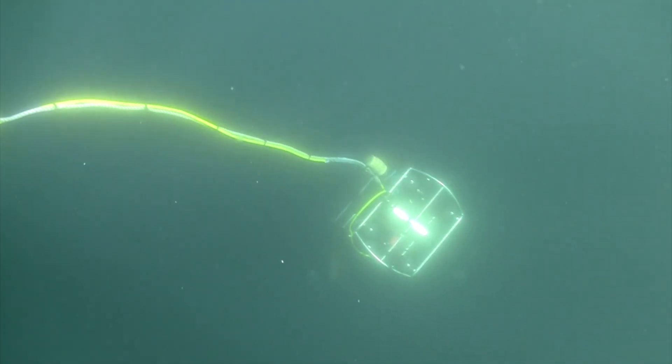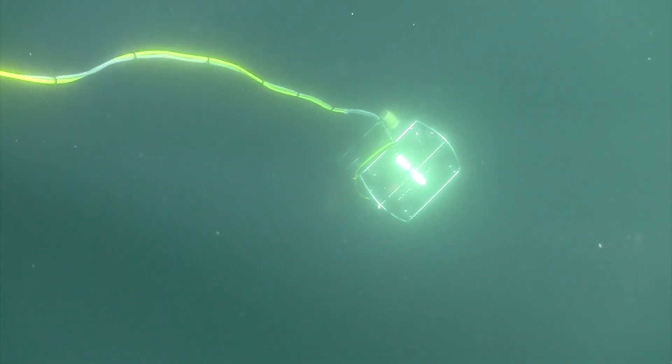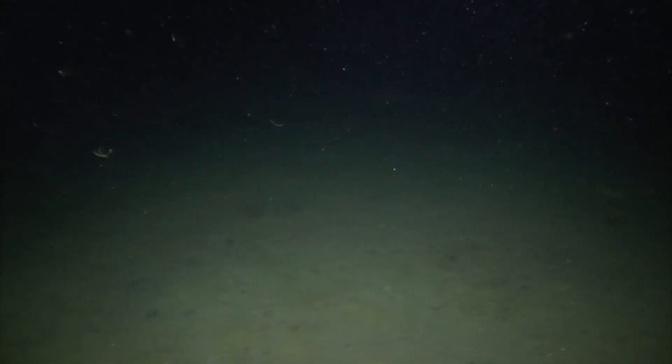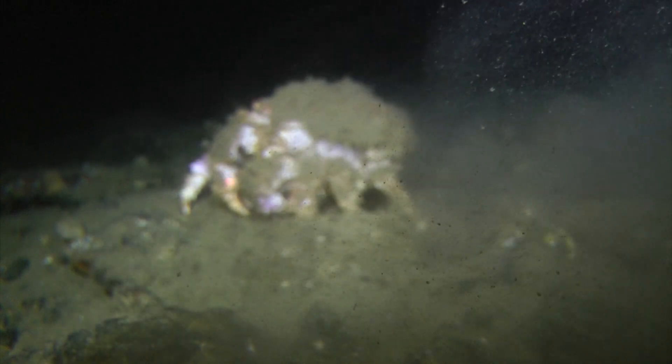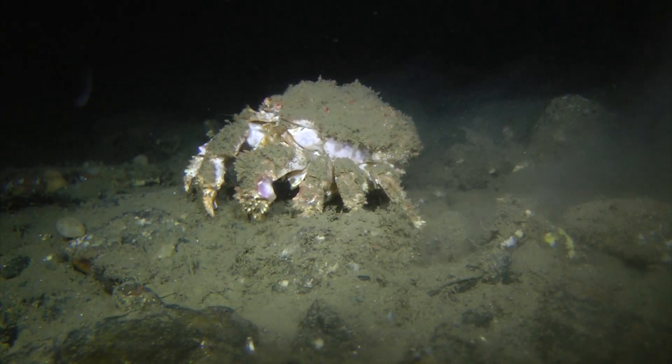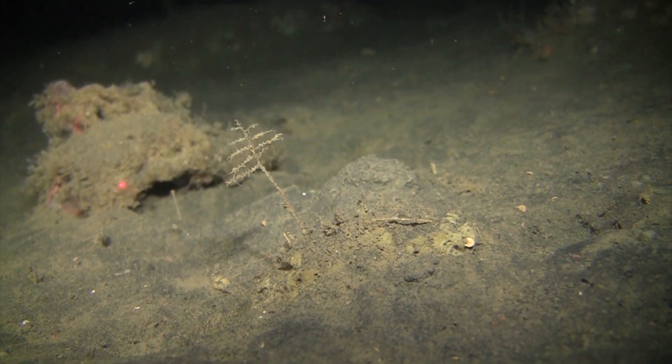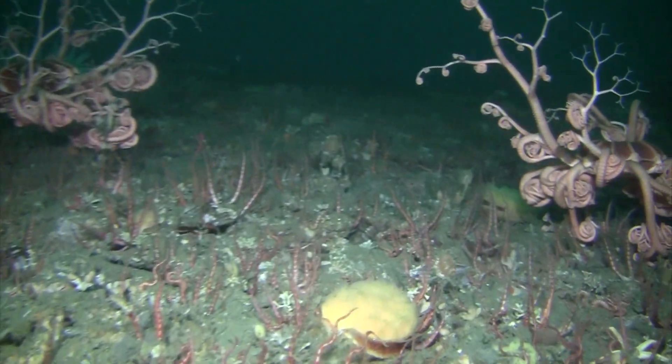As the ROV drifts down into the abyss, a rare light is cast onto an otherwise dark world. Landing on the soft substrate of the seafloor is like arriving on another planet. It appears flat and barren, but in fact, it is teeming with life.